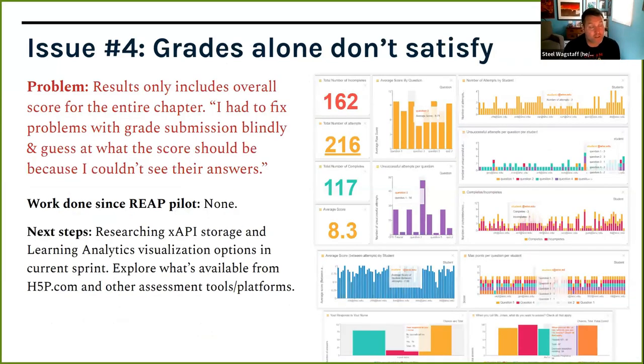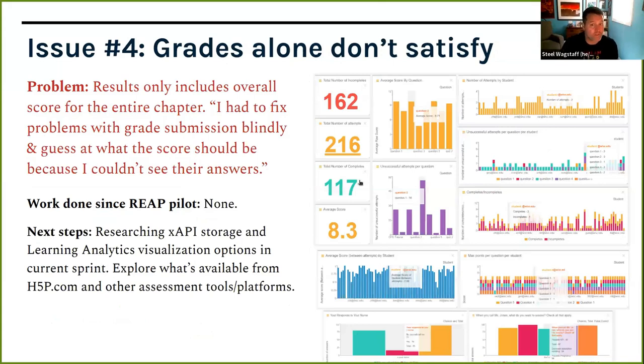A fourth issue: instructors said all they're getting is a high-level aggregate grade, and that's not enough. One instructor said they had to fix problems with grade submissions blindly and guess at what the score should be because they couldn't see the underlying answers students gave. Grade alone is not really insight into student learning. So now we're actively researching a tool called the Learning Record Store — a place where you store more detailed learning analytics about student attempts: they scored 3 out of 5, they answered A, B, and D, but the correct answers were C and D. We'll show a demo of what's in progress later in the call.